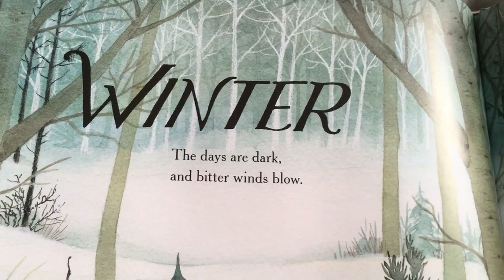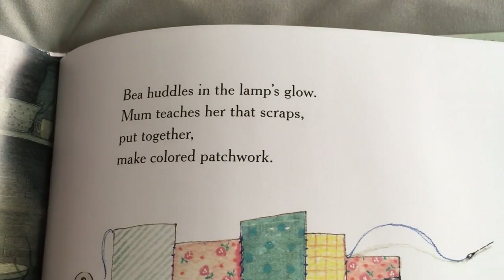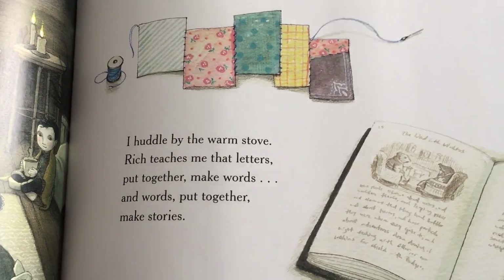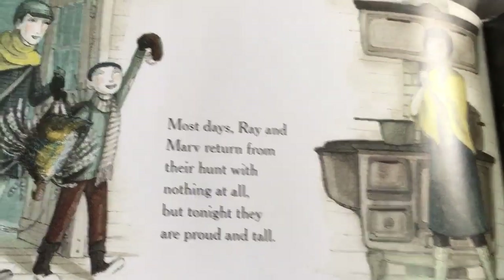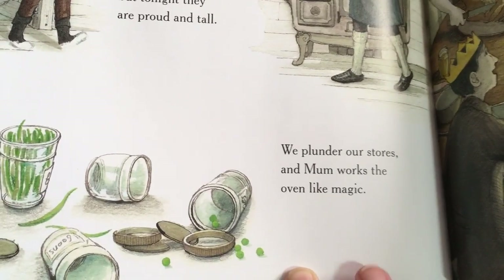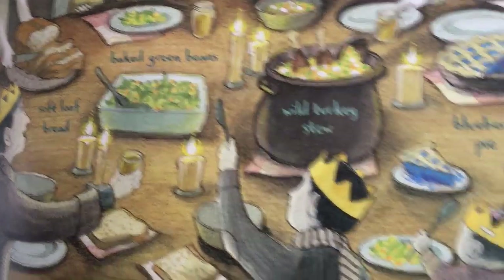Winter. The days are dark and bitter winds blow. Ray and Marv trek out to hunt for food. Bea huddles in the lamp's glow; Mom teaches her that scraps put together make colored patchwork. I huddle by the warm stove. Rich teaches me that letters put together make words, and words put together make stories. Most days Ray and Marv return with nothing at all. But tonight they are proud and tall. We plunder our store, and Mom works the oven like magic. Soft loaf bread, baked green beans, wild turkey stew, blueberry pie — a feast for the kings and queens of the forest, Rich says.